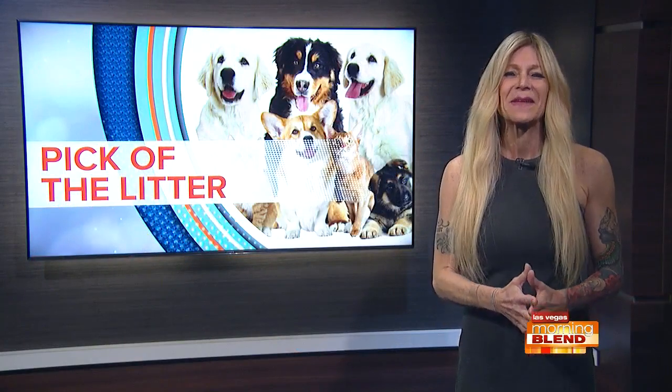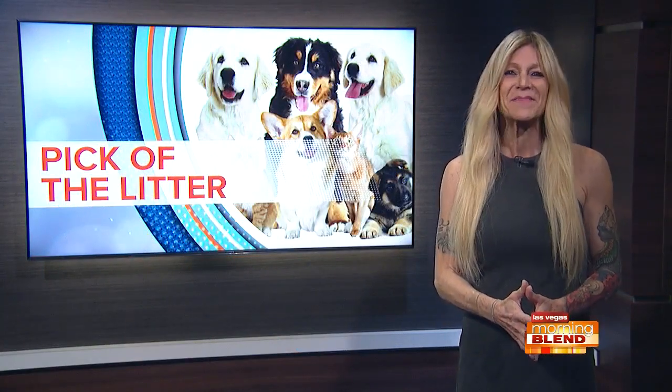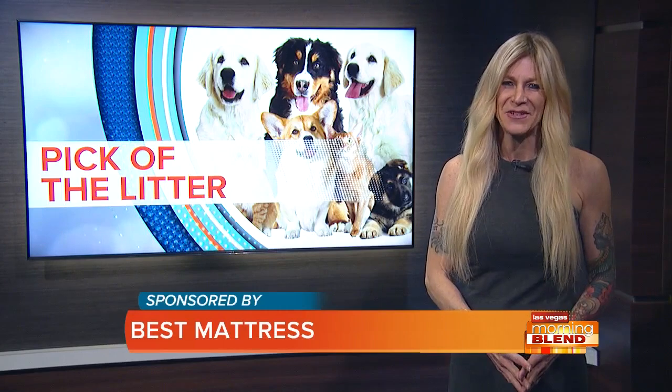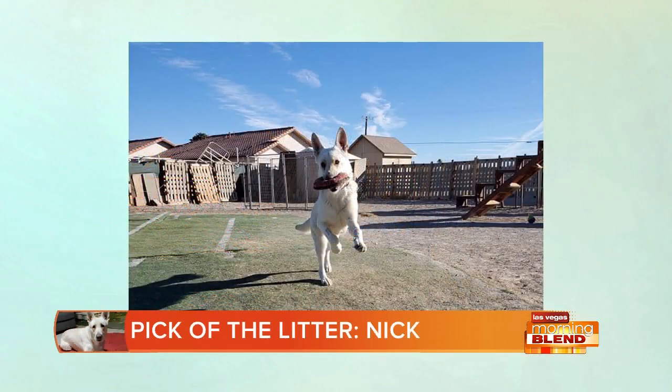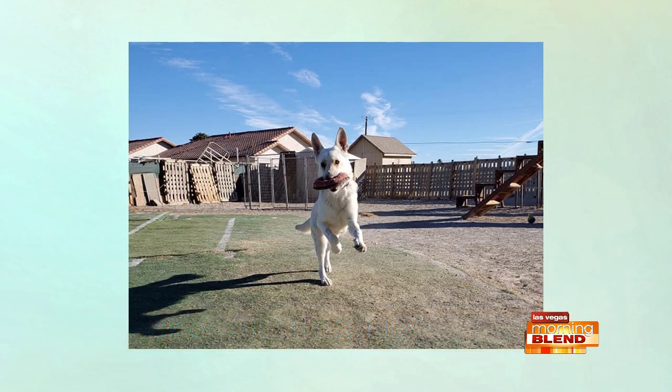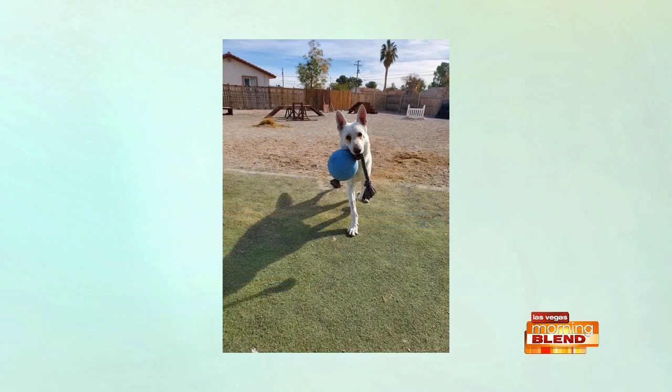Good morning — it's time for the segment that makes everyone smile: this week's Pick of the Litter, sponsored by Best Mattress. Meet this handsome white knight named Nick, who is ready to rumble with jolly balls, give chase, or have some good old-fashioned fun playing fetch. His athleticism begs for an owner who can stay active with him.